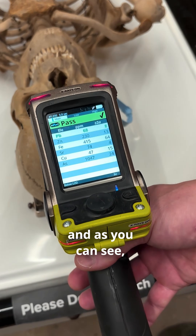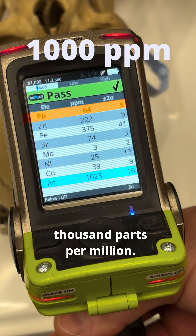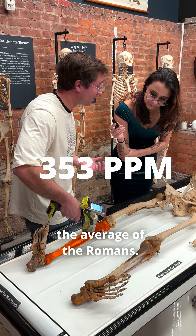Now we're going to scan this skull and as you can see there's a little bit of lead in his bones but a lot of arsenic — over a thousand parts per million. Yeah, this is pretty high. 353 parts per million is well above the average of the Romans.